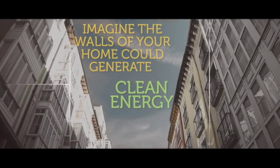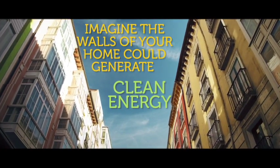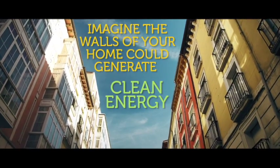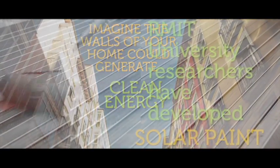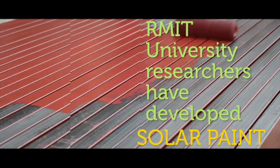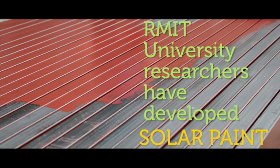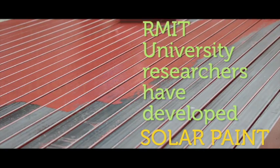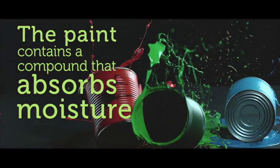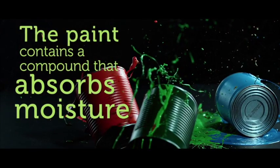Here's something I wanted to share with everybody today, because in the Grand Solar Minimum we need to figure out how to make renewable energy and fuel in different ways. Here is an article that reads: researchers have developed a solar paint that can absorb water vapor and split it to generate hydrogen, the cleanest source of energy. The paint contains a newly developed compound that acts like silica gel, which is used in sachets to absorb moisture and keep food, medicines, and electronics fresh and dry.